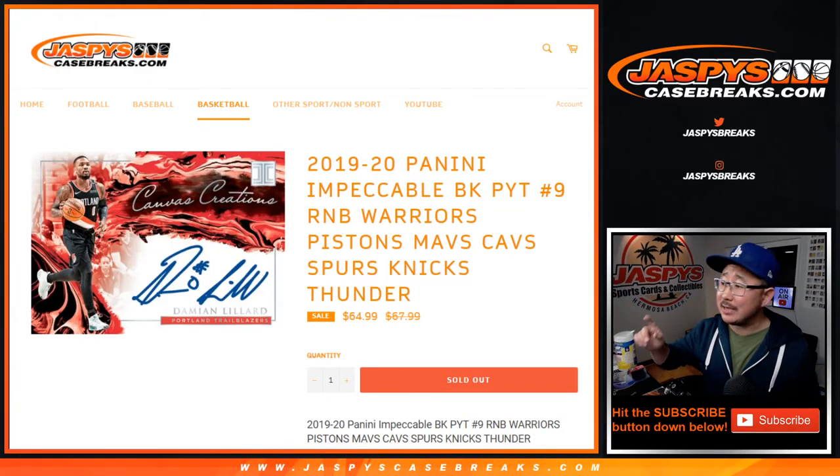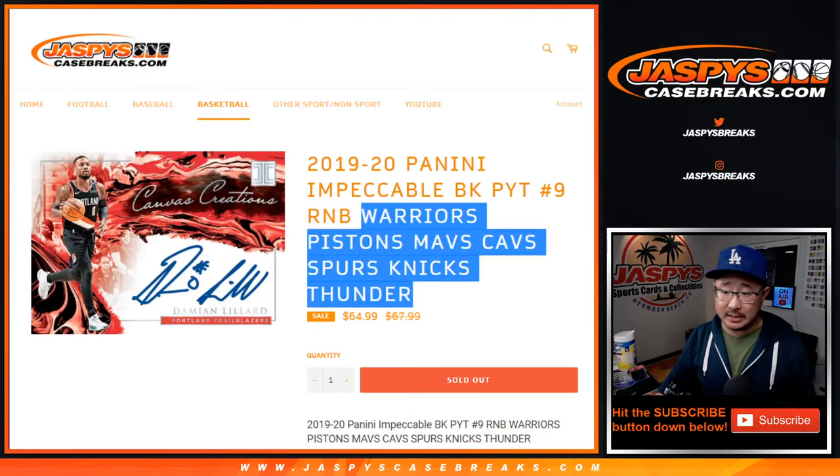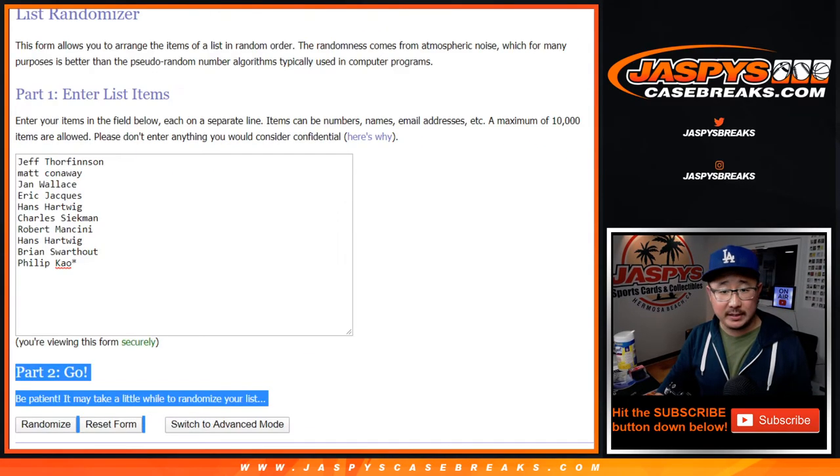Hi everyone, Joe for Jaspi's CaseBreaks.com coming at you with a quick little randomizer for 2019-2020 Panini Impeccable Basketball. Pick your team number 9 featuring these teams right here. Everyone knows how this number block works. Big thanks to these folks right here.